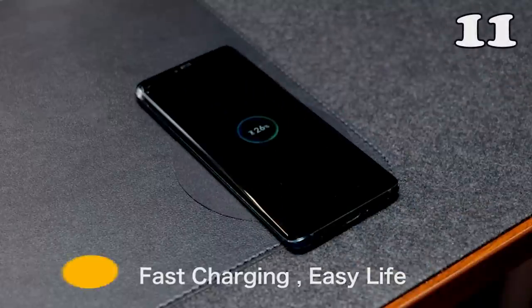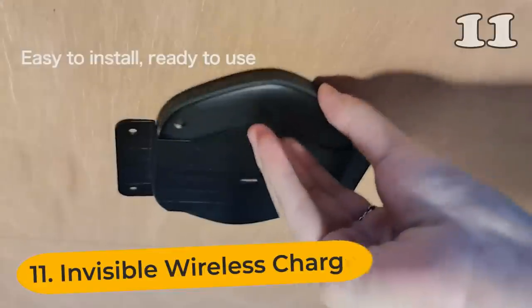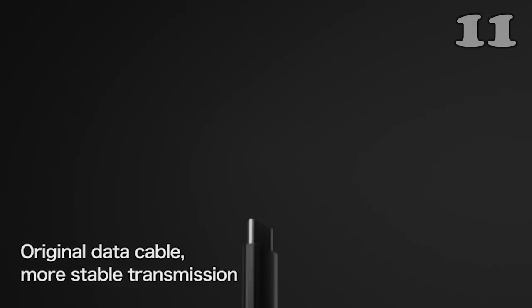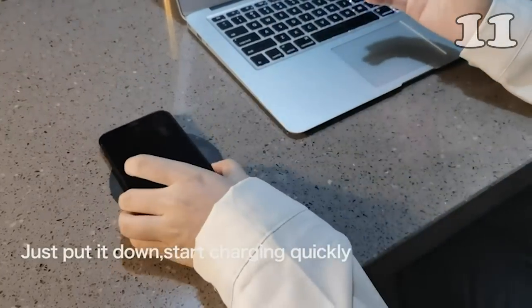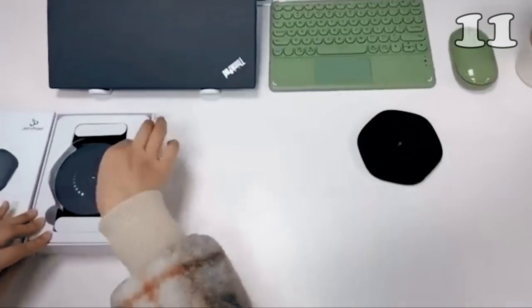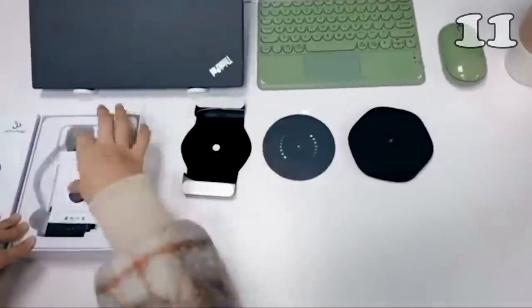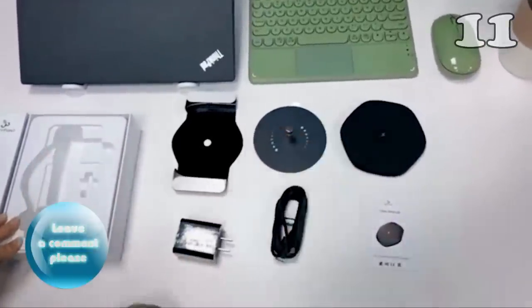USB cables are not the best option when it comes to charging because they create a huge mess. But with this invisible wireless charger, you can have clean charging — just place the charging pad under the desk and the electromagnetic induction will do the rest. This charger has a range of up to 25mm and can also be used to charge your earpods.